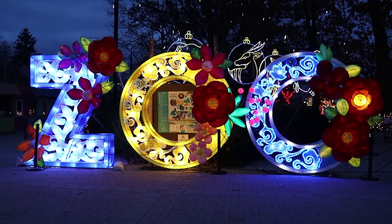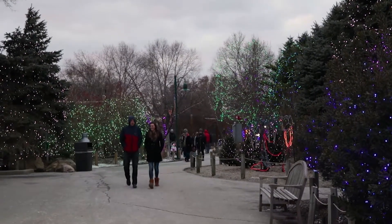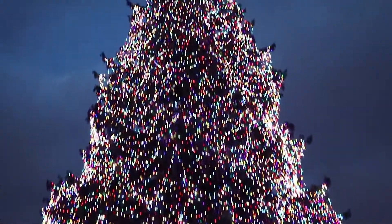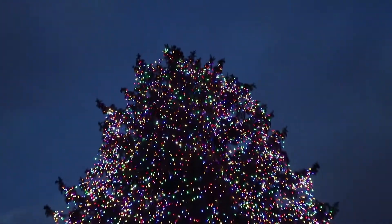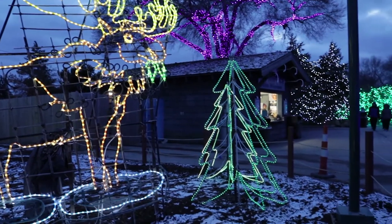It's called the Lights Before Christmas. It's a beautiful, spectacular display of lights throughout all of our zoo grounds. They come in many different colors and forms, and there are over a million lights. We stopped counting after a million, so that's why we say over a million. Since we have such historical grounds here with large trees and very unique buildings, we really have a nice background to set the lights up.